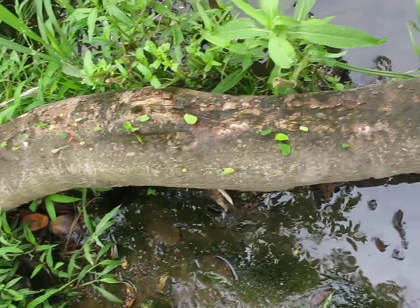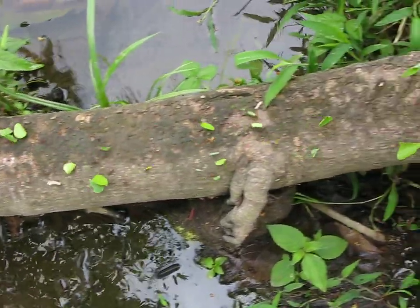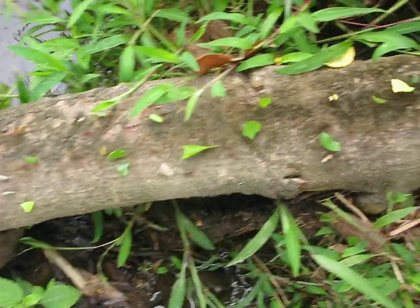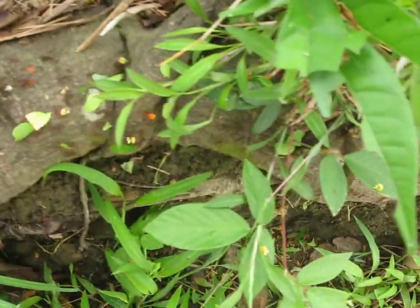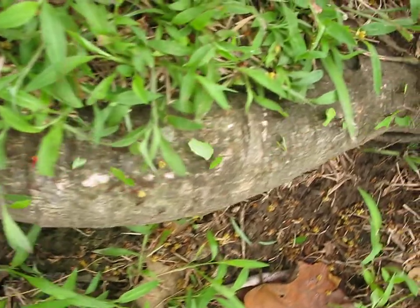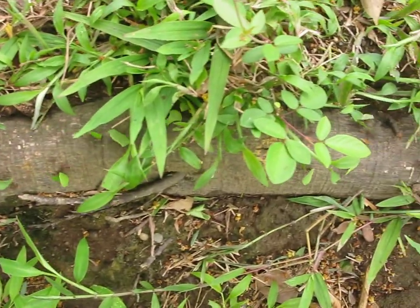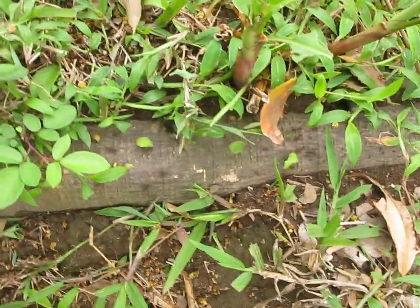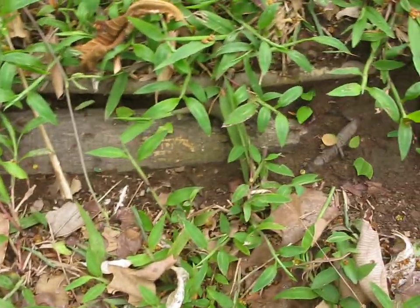We're watching the leafcutter ants make their way into their home, carrying huge pieces of leaf and flowers also. They're bringing them back to their nest so that they can ferment — it's a fermentation process.